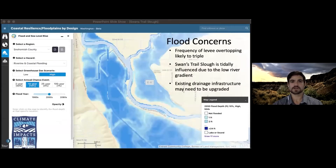Changing weather patterns are likely to triple the frequency of floods in the area at the 17-foot stage, which can overtop levees, flood structures, and require risk management such as livestock evacuation. Despite being eight miles upriver, Swans Trail Slough is tidally influenced due to the low river gradient. Because of this, sea level rise may further exacerbate flood issues.